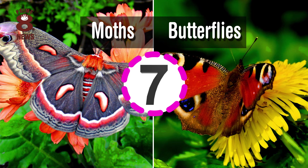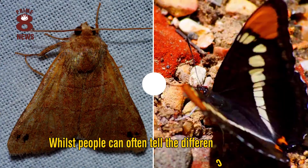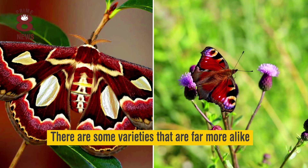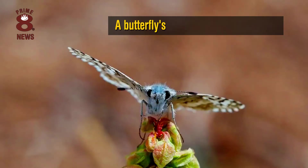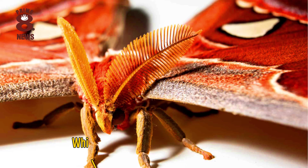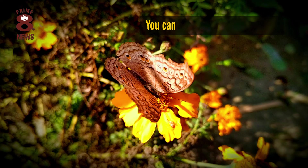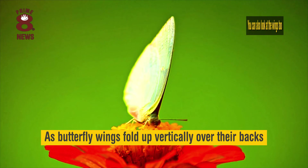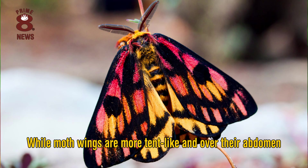Moths and butterflies belong to the order Lepidoptera, and whilst people can often tell the difference — perhaps between a small brown moth and a large colourful butterfly — there are some varieties that are far more alike. The best general indicator to go by is their antennae, as a butterfly's antennae are club-shaped with a long shaft tipped by a bulb, while the moth's are feathery or serrated. You can also look at the wings too, as butterfly wings fold up vertically over their backs, while moth wings are more tent-like and over their abdomen.